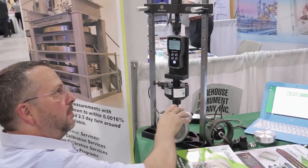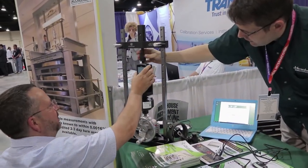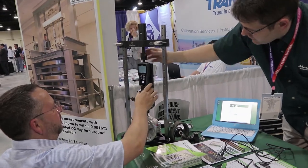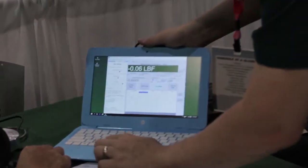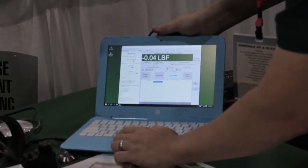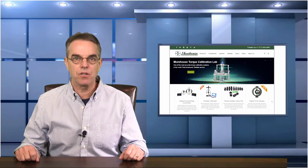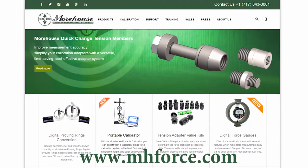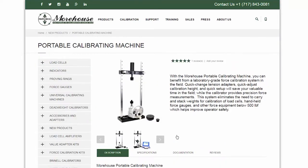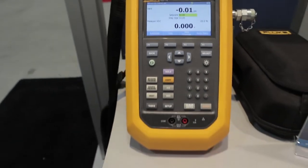There were several new and interesting items on display this year. First, Morehouse Instruments introduced a portable calibrator for force sensors. The unit is benchtop in size and this setup allows you to apply forces up to 2,000 foot-pounds to any kind of load cells, transducers, or digital force gauges. It can do both tension and compression testing and it all packs up in a portable case. You can reach out to me or visit the Morehouse website at www.mhforce.com.